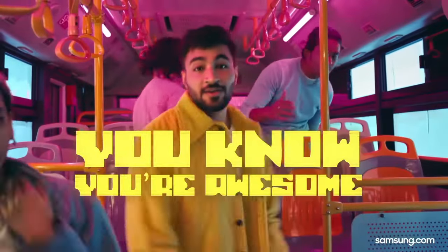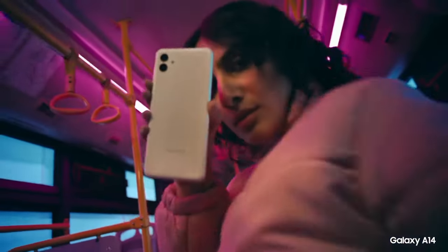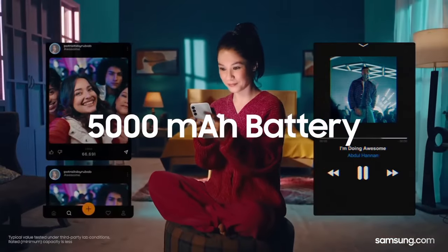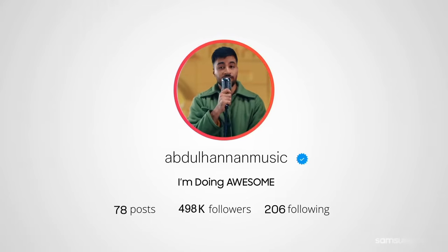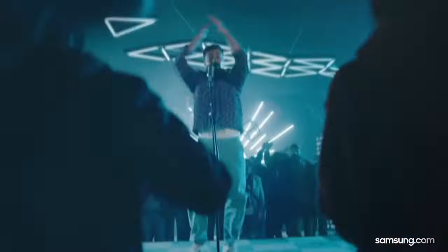Its 48MP main camera captures crisp and detailed photos, while the 8MP front camera delivers clear selfies and video calls. Equipped with a large 5000mAh battery, the Galaxy A14 5G offers long-lasting battery life, keeping you connected throughout the day without the need for frequent recharging. Additionally, its expandable storage allows for ample space to store photos, videos, and apps.